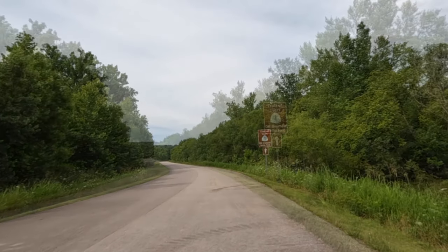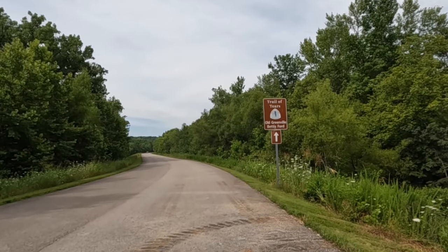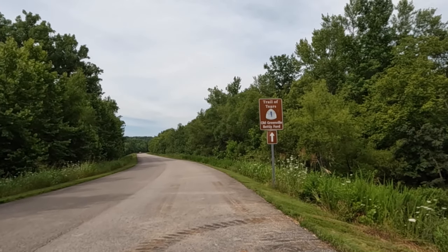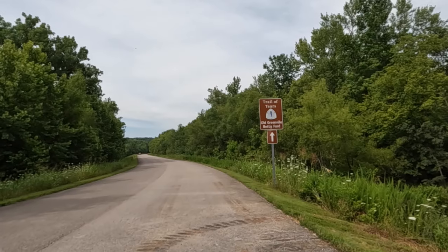This is going to be a tour of the Greenville Corps of Engineers campground — the Greenville Recreation Area Corps of Engineers campground.